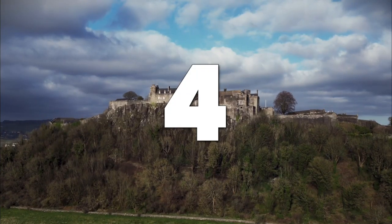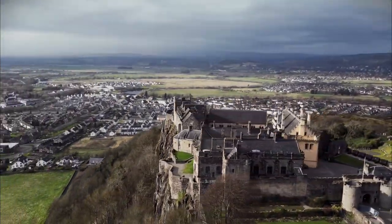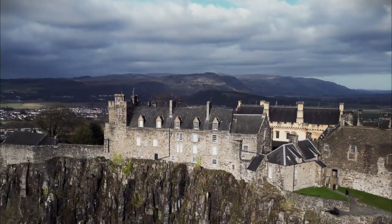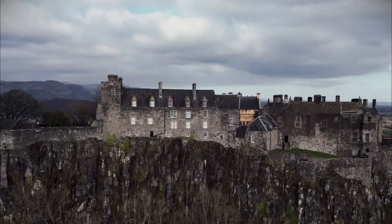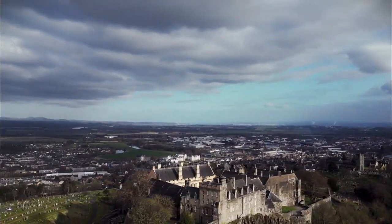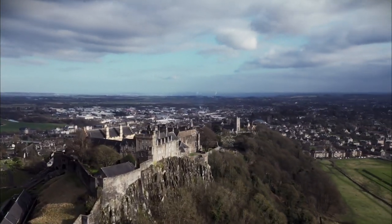Number 4: Stirling Castle. Step back in time and explore the grandeur of Stirling Castle, one of the most impressive and historically significant fortresses in Scotland. This magnificent castle, perched atop an imposing hill, offers a glimpse into the lives of Scottish royalty and played a pivotal role in the nation's turbulent past. Wander through the Grand Halls, visit the Royal Palace, and take in the stunning views of the surrounding landscapes.